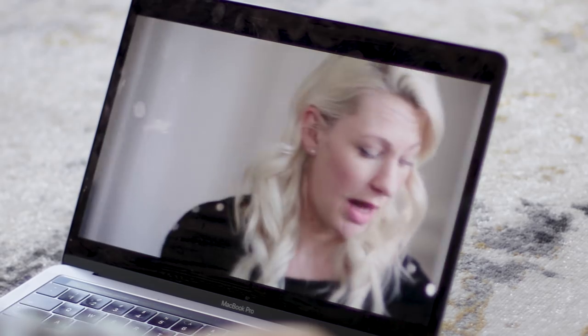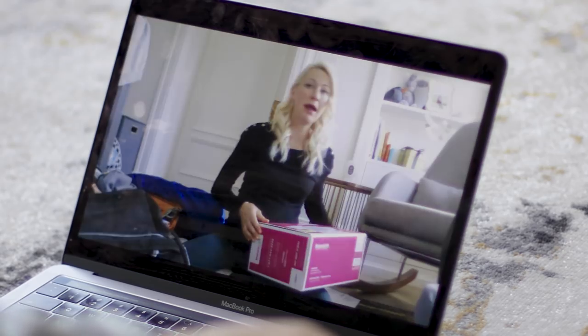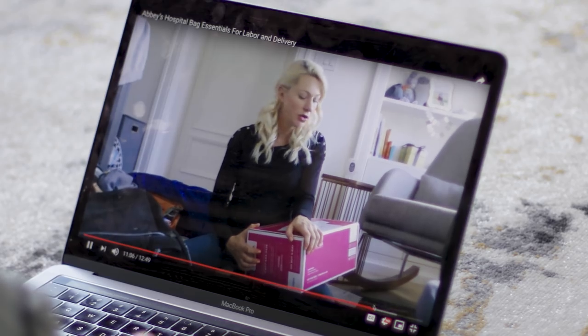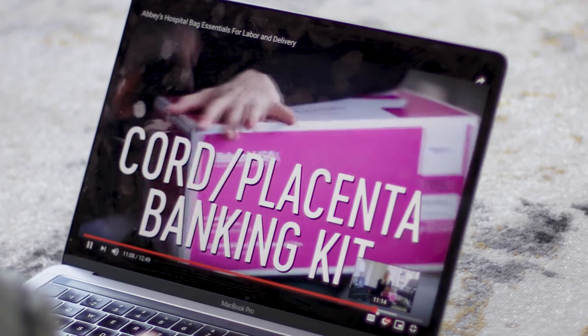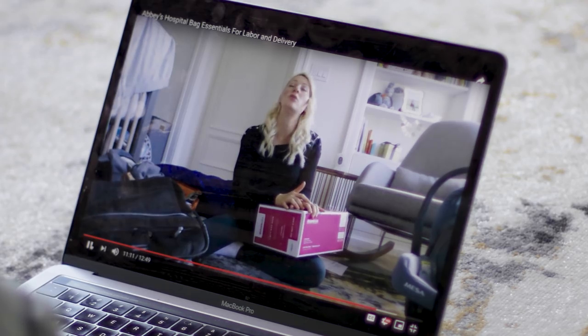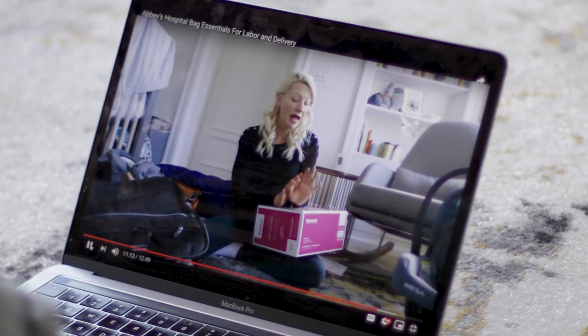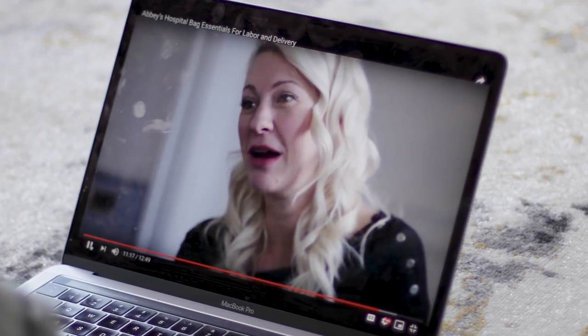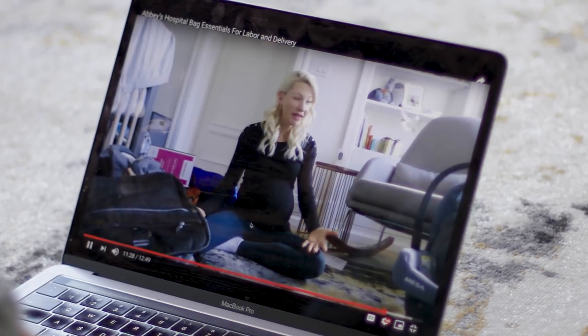Another essential for me — might not be for you — is banking our cord and placental tissue. We have a kit with all the instructions and I basically hand it over to the doctors and they know what to do. I just have to make sure I bring this kit to the hospital when I go into labor. Good news: everything went as planned with our cord and placental banking. I remembered the kit and it was definitely essential for me, but it might not be one for you.